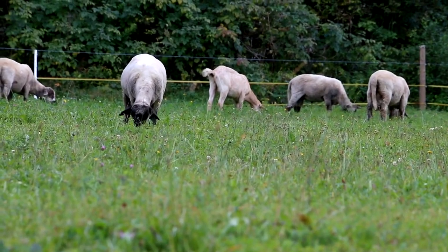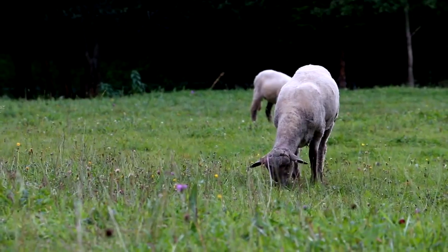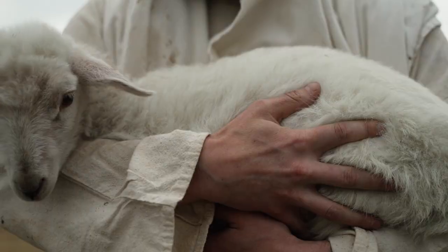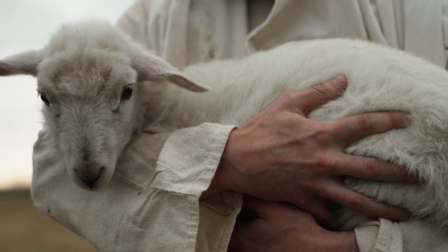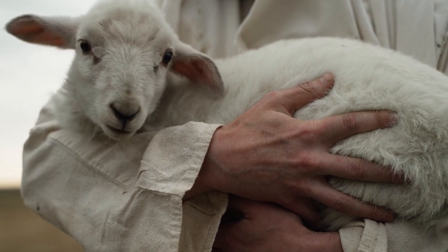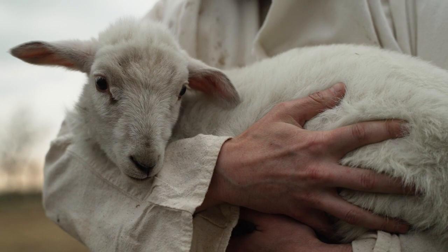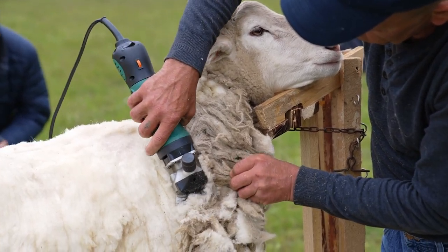Katadine sheep are a unique hair breed, known for their ability to grow hair instead of wool. They originated in Maine and are named after Mount Katadine, the state's highest peak. St. Croix sheep are among the hair sheep breeds known for their resilience and adaptability to different climates and environments. Originating from the Virgin Islands, St. Croix sheep have a strong resistance to internal parasites, making them an excellent choice for low-maintenance farming operations.